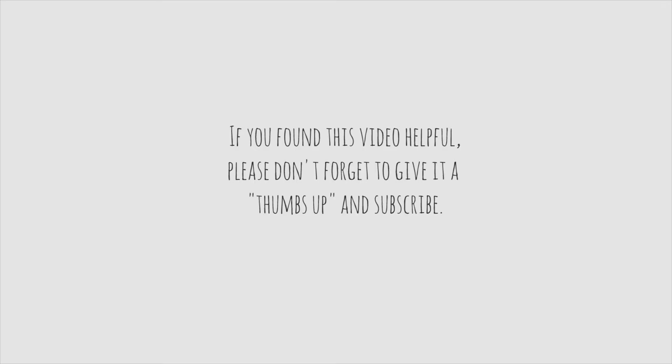So there you have it — July's Ipsy bag. I really enjoyed it. If this video helped you, please give it a thumbs up. If you'd like to see more videos, please subscribe to our channel. Thanks again for coming, guys, and have a great day.